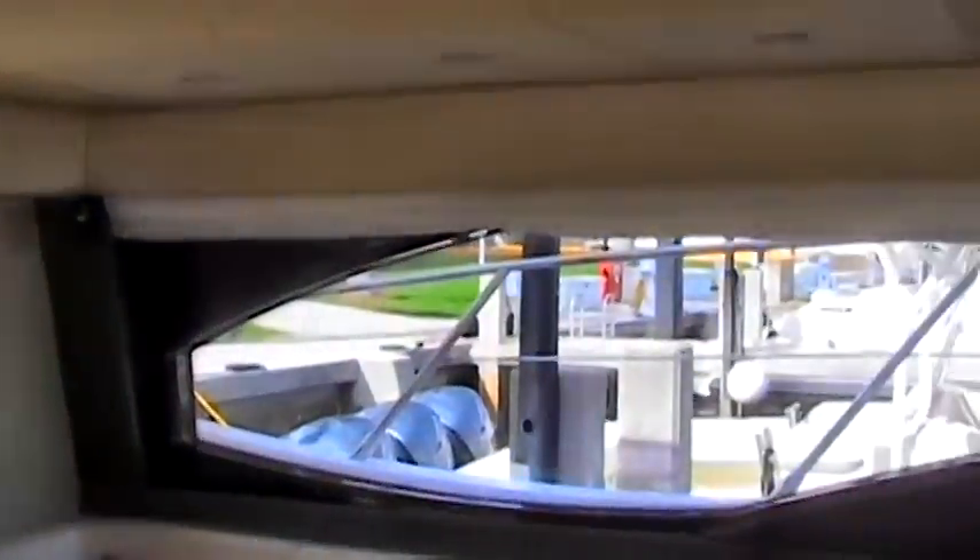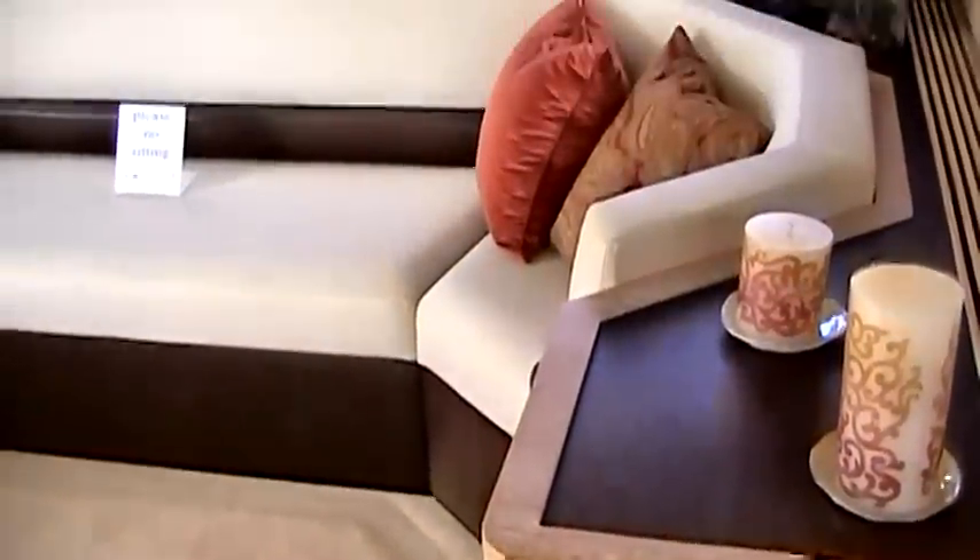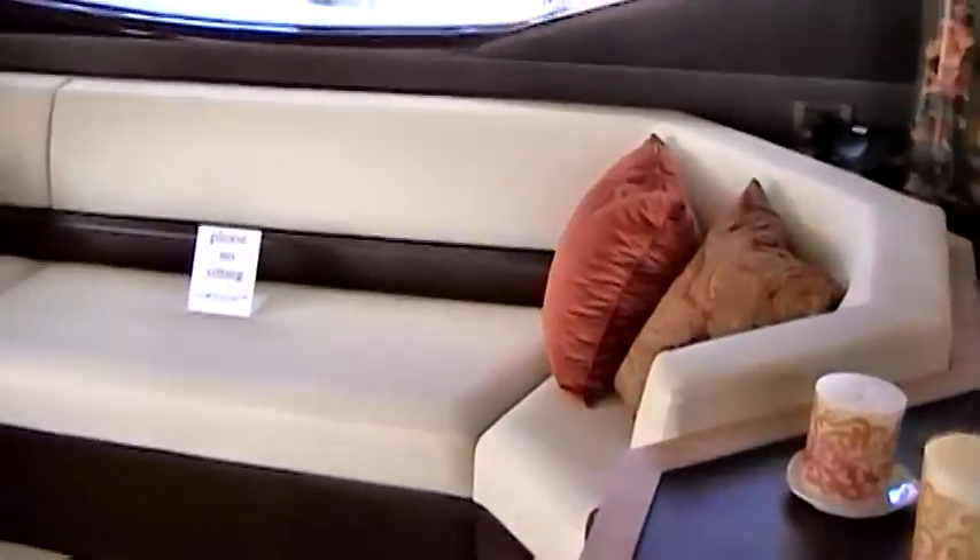On the port side of the salon, you'll find a large C-shaped sofa with built-in chaise lounge. This is a great place to relax after an adventurous day on the water. With the optional sofa bed, you can even accommodate those extra guests.